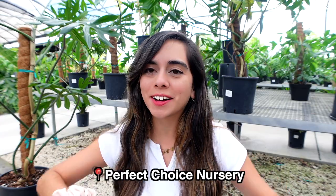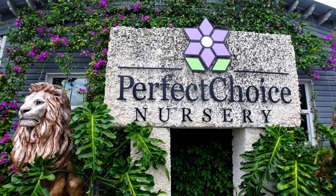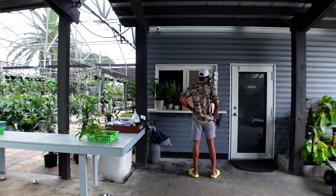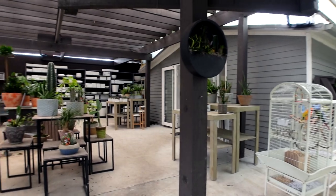First stop is Perfect Choice Nursery. This is the entrance — the first thing you see when you walk in. Right when you enter, there's the cashier on your right and the fancy arrangements on your left.